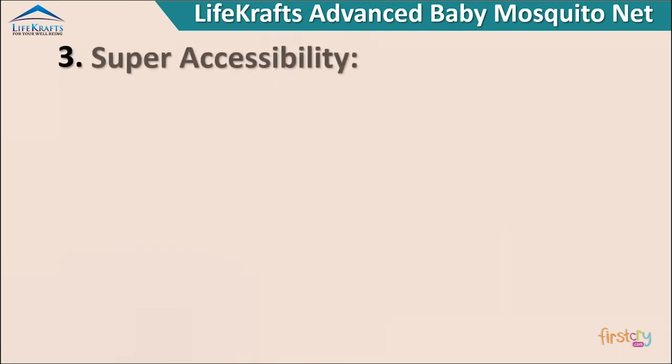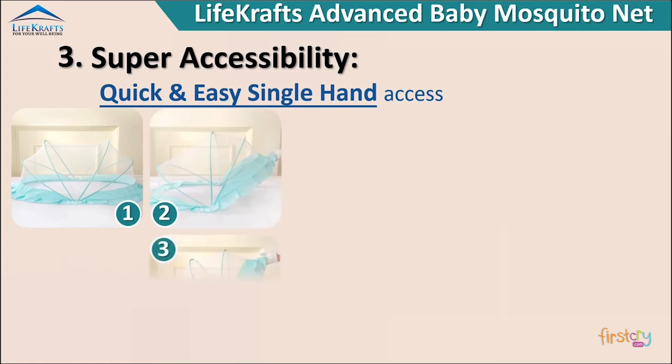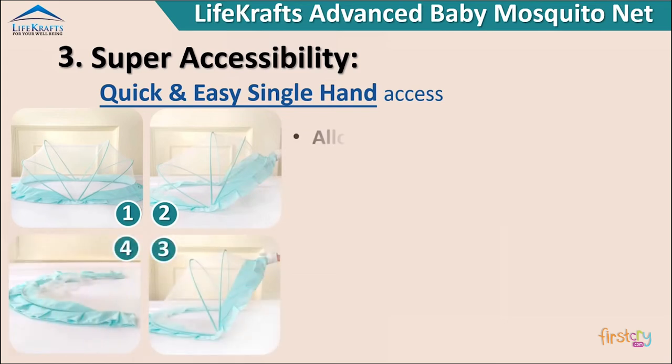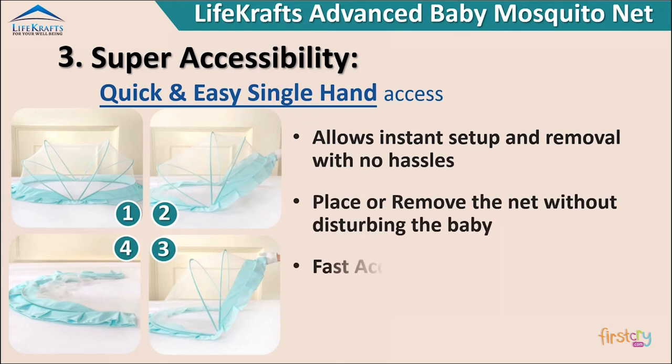Super accessibility — quick and easy single hand access. Allows instant setup and removal with no hassles. Place or remove the net without disturbing the baby. Fast access, no zipping or unzipping involved.